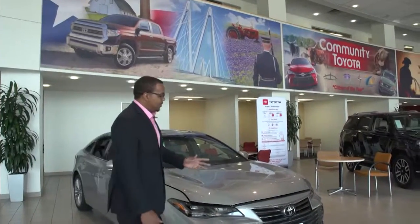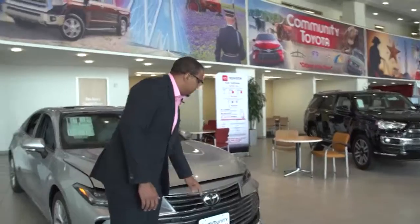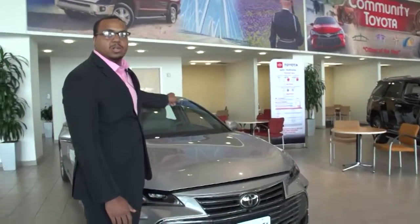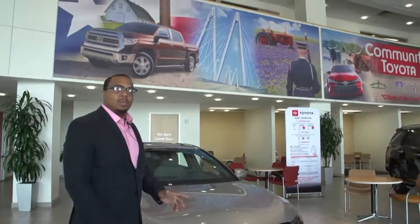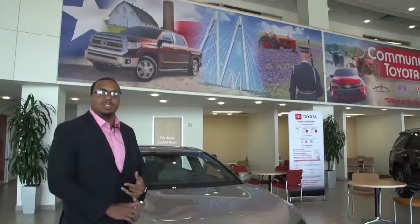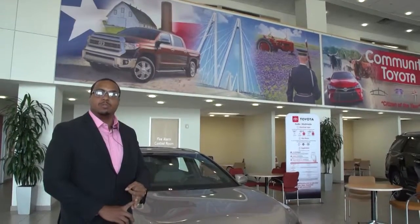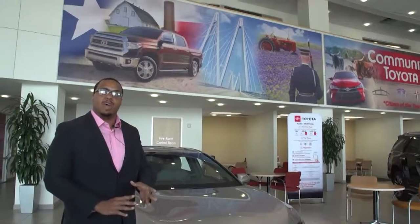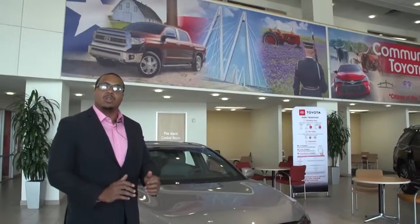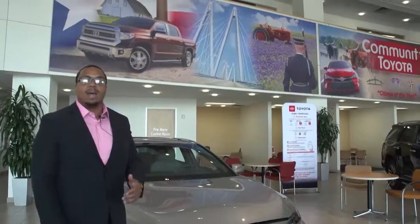Toyota also gave you two cameras and one radar in the front. You're going to have a radar and a camera inside your acoustic windshield, which is going to give you a lot quieter ride. What that camera and radar does is give you Toyota Safety Sense, which includes a pre-collision system with pedestrian detection, dynamic radar cruise control at full speed, lane departure alert with steering assist — so if you're driving and you go out of your lane, you're going to get a corrected steering path. And it also gives you automatic high beams.